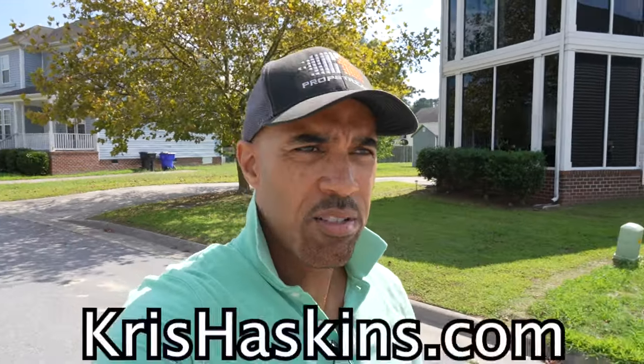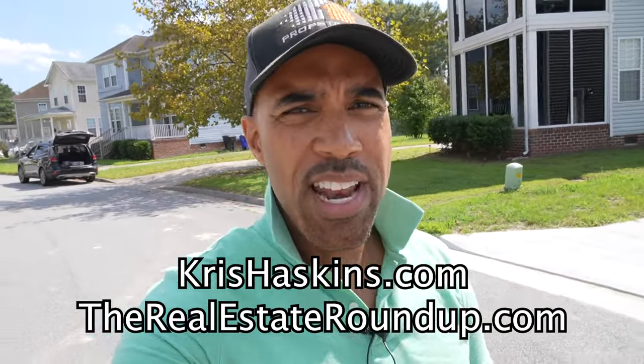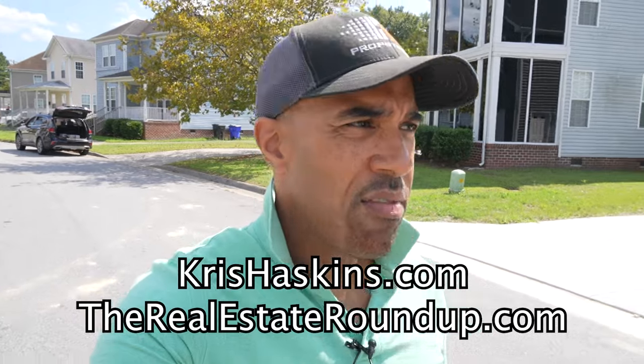All right, I'm Chris Haskins with TheRealEstateRoundup.com. My mission and ministry is to raise your financial literacy through real estate investing and entrepreneurship. Today I want to show you what we're doing so I can document the day-to-day operations of a real estate investor.